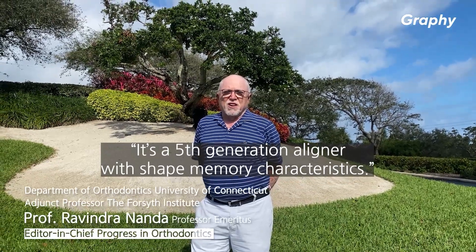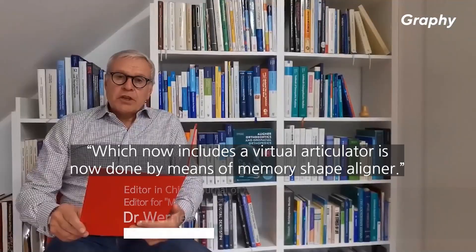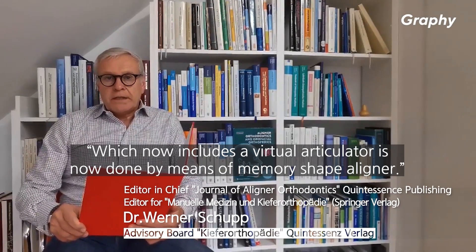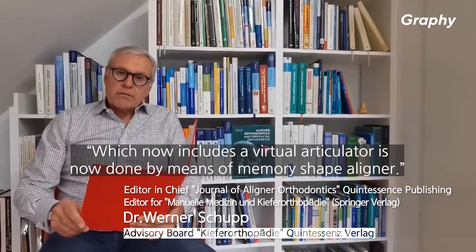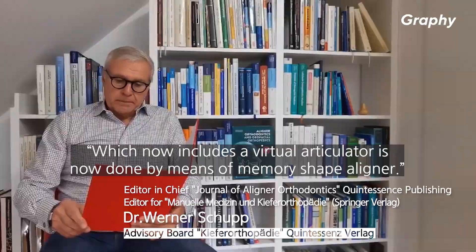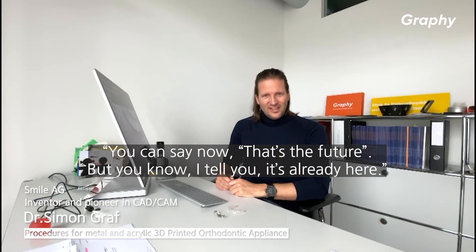The most innovative aligner. It's a fifth generation aligner with shape memory characteristics, which now includes a virtual articulator, and is done by means of a memory shape aligner. You could say that's the future, but I tell you, it's already here.